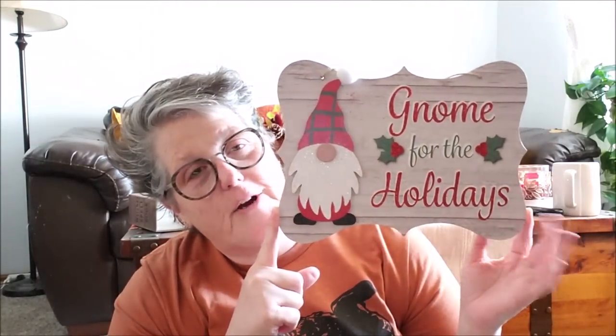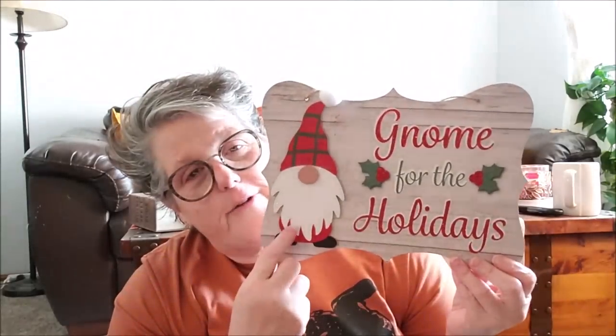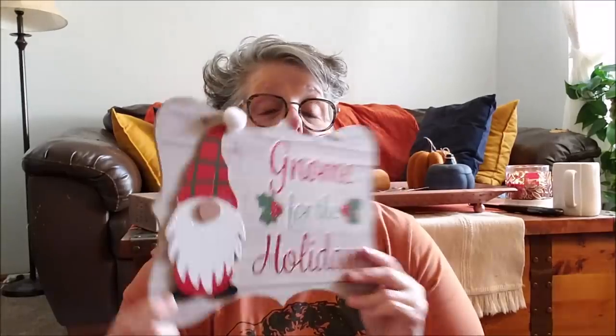This is going on my front porch — 'Gnome for the Holidays.' How cute is that? I'm not even doing anything to that sign, it's perfect. This is the perfect little gnomey and I love it. You could pop this little guy off and make a stand because it is 3D, but I'm not going to do that. So I grabbed that.